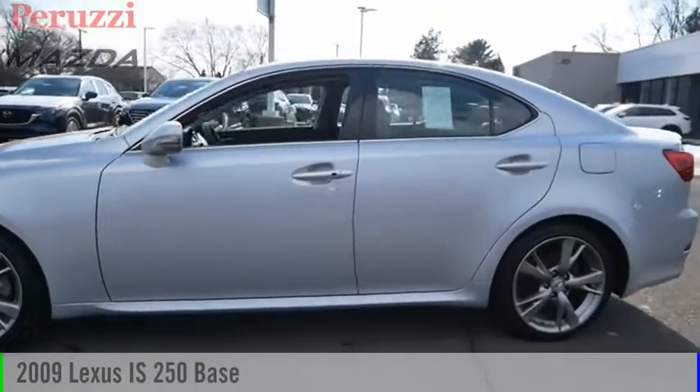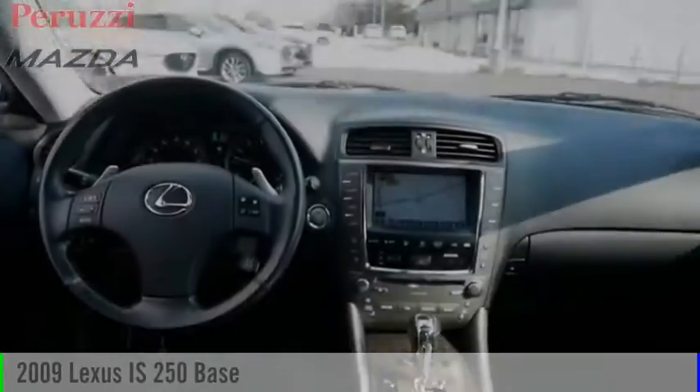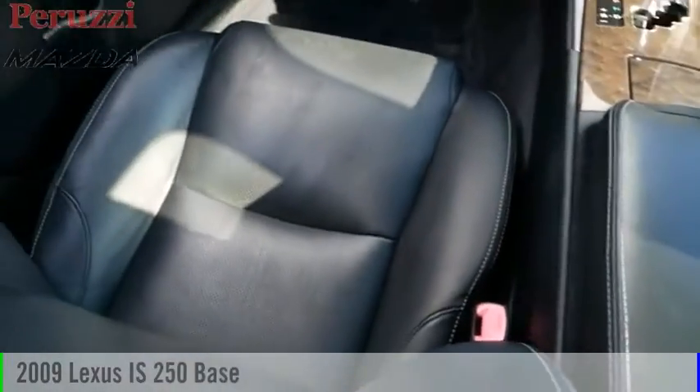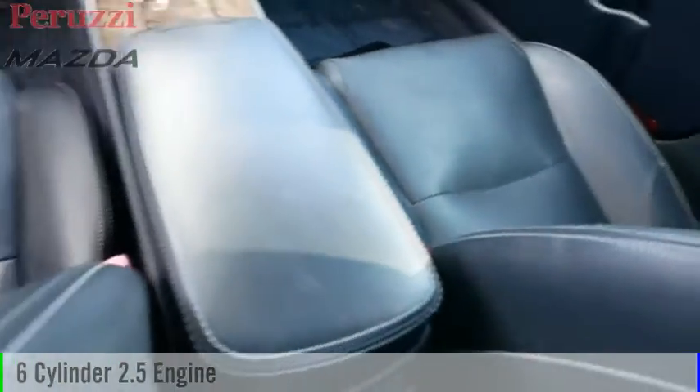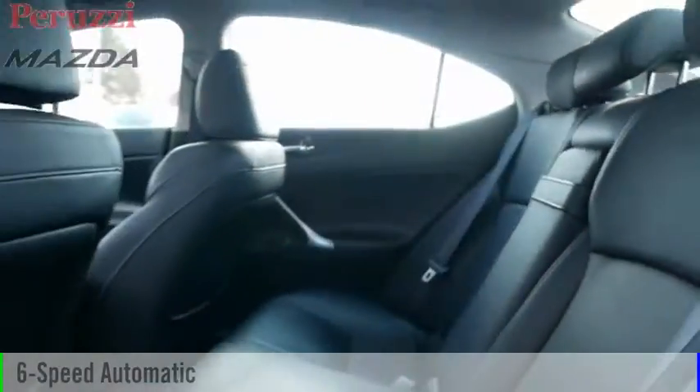Make a great choice today with the 2009 IS250. This vehicle is powered by a rear-wheel drive, 6-cylinder, 2.5-liter engine, and comes with a 6-speed automatic transmission.